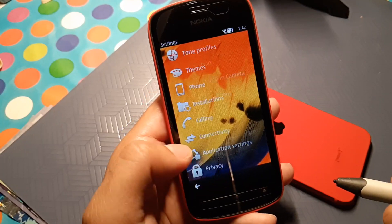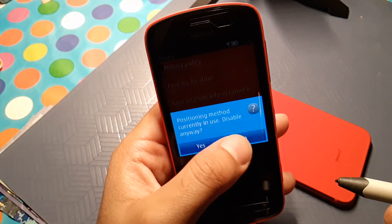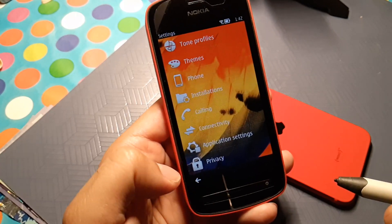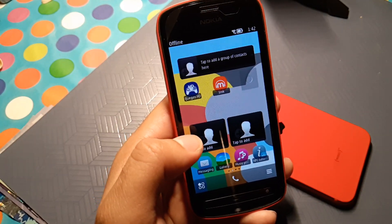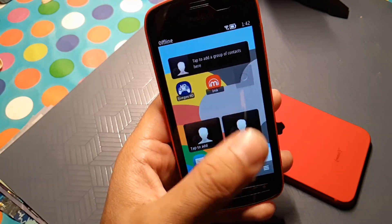In settings: find my location and product improvement are off. Everything is touch-optimized and everything is at the bottom. The apps I used in 2012 — WhatsApp, Skype, everything — was touch-optimized for your thumb. You didn't have to drag all the way up the screen.